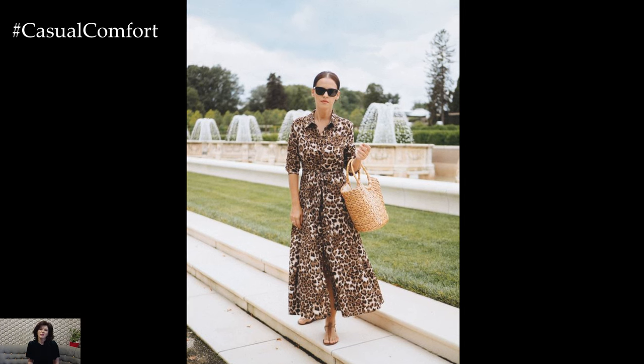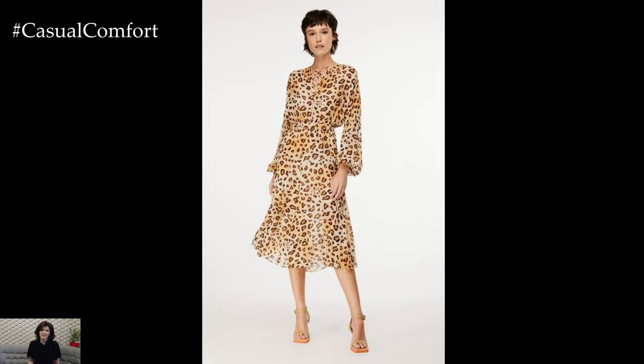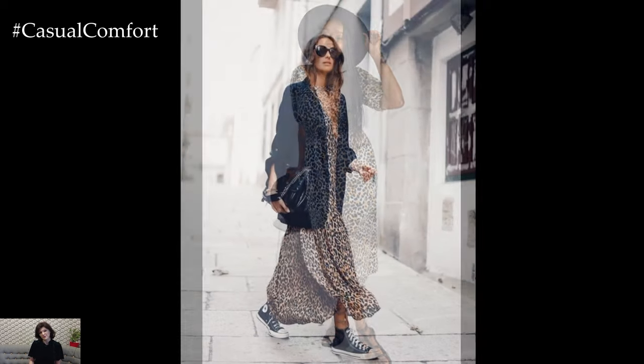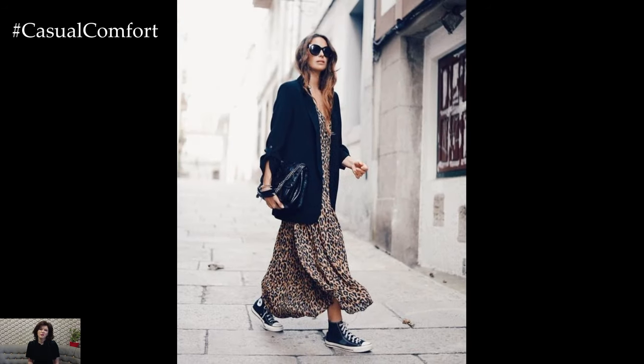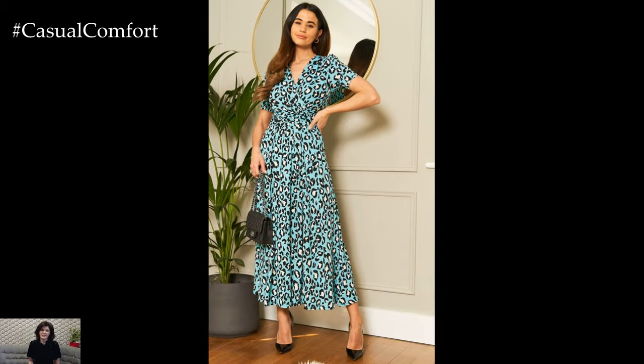One of the greatest strengths of animal print dresses is their versatility. They seamlessly transition from day to night, offering endless styling possibilities for any occasion. Pair a flowing maxi dress with sandals for a laid-back beach day, or accessorize a fitted midi dress with heels for a night out on the town. With animal print dresses, the options are as limitless as your imagination.